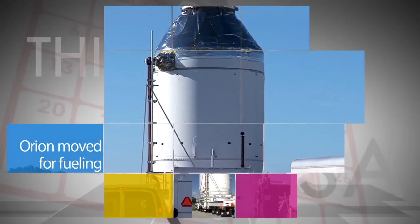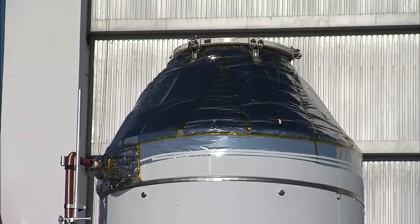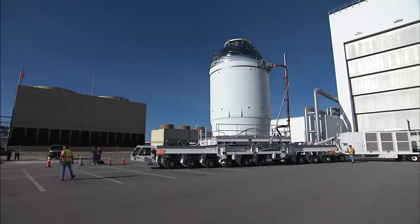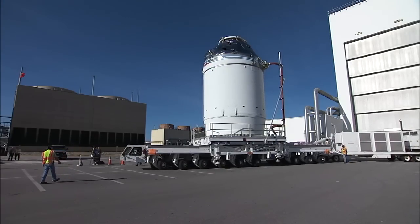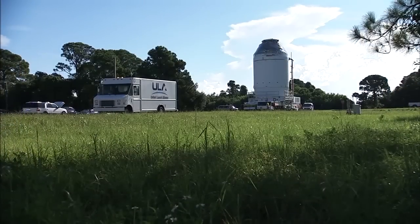NASA's first Orion spacecraft was on the move at Kennedy Space Center. As part of preparations for its uncrewed flight test in December, NASA's new deep space capsule was transported from Kennedy's Neil Armstrong Operations and Checkout Building to the Payload Hazardous Servicing Facility for fueling.